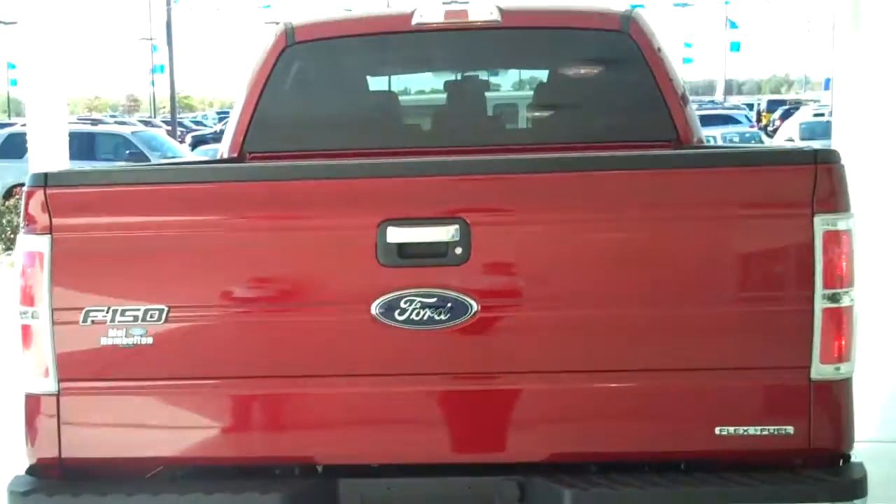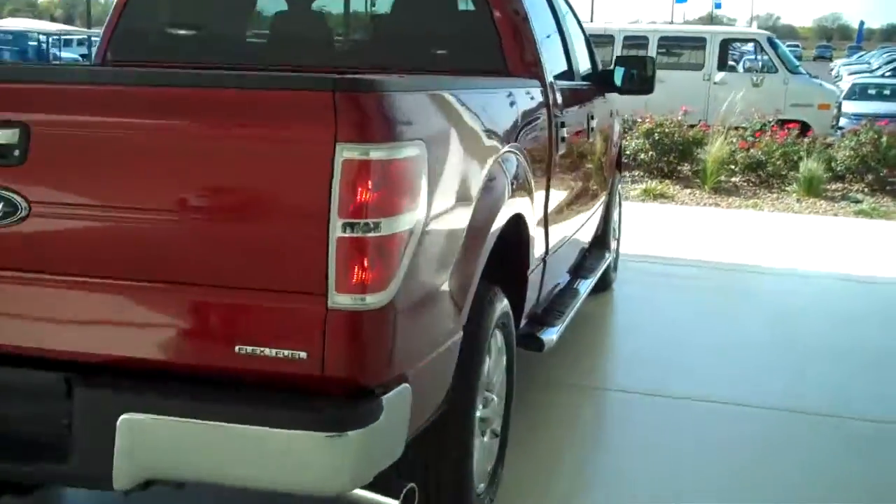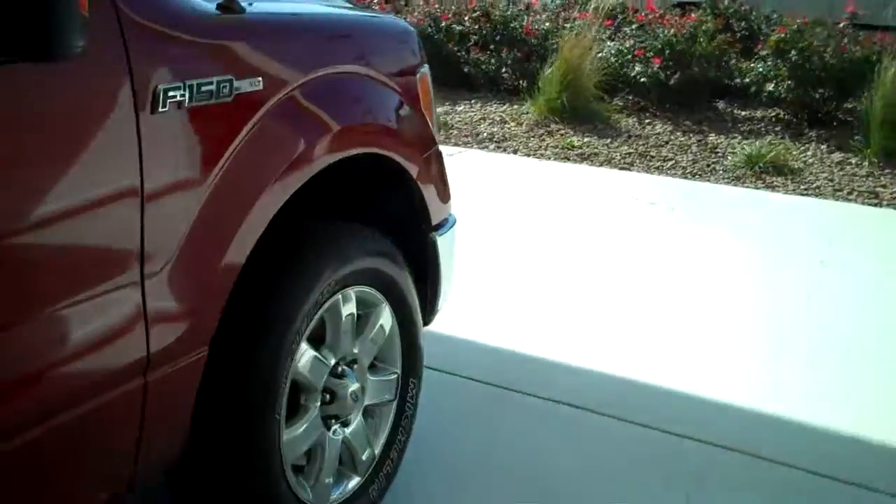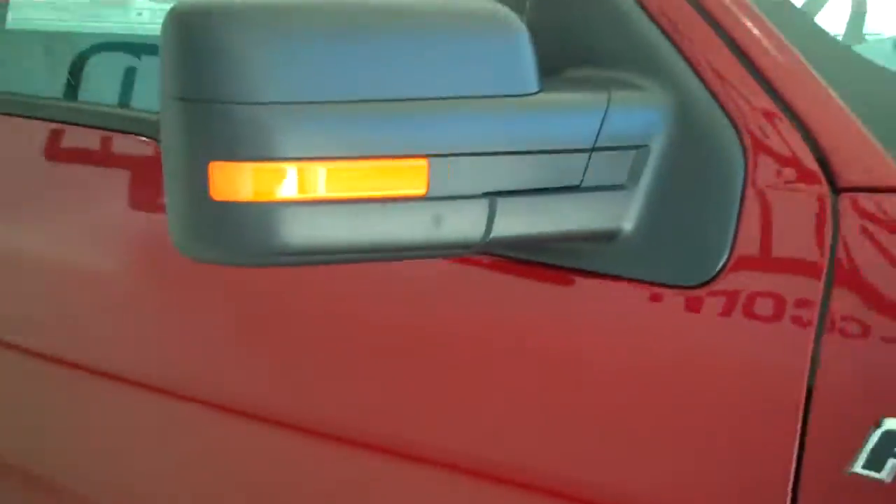You can see this vehicle in all of our inventory at mhford.com, or come out and see us in person at the big corner of 119th and Kellogg. That's Mel Hamilton Ford — we thank you for looking.